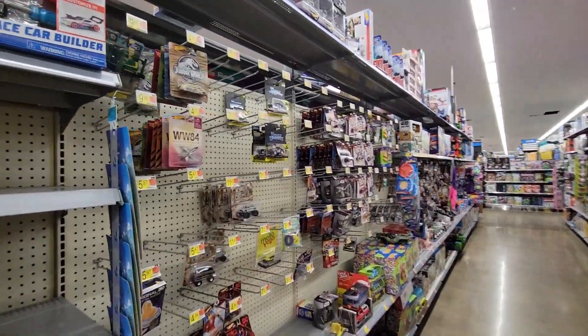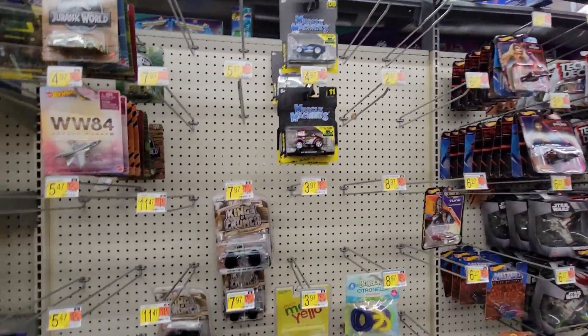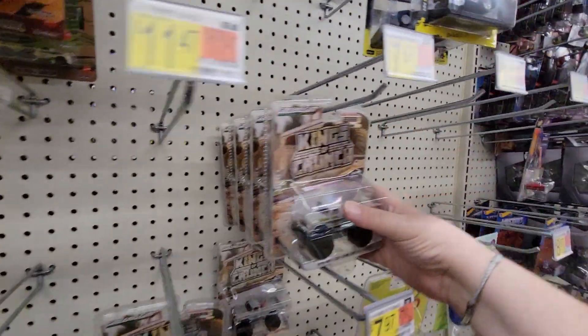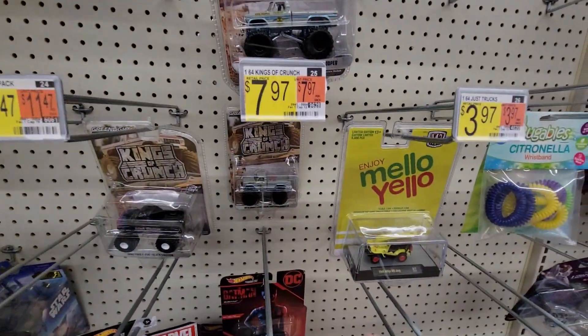Alright, here's the only other aisle — it's all cars. We got some Greenlights here, looks like they're all trucks, and I don't think any of them are...